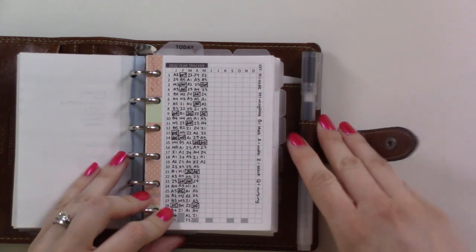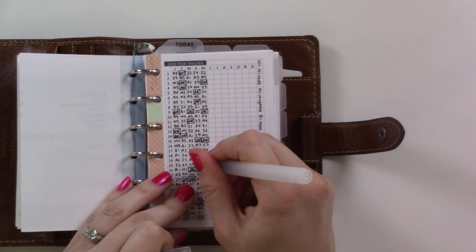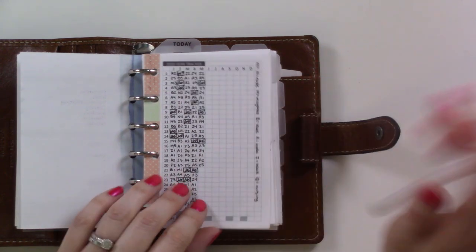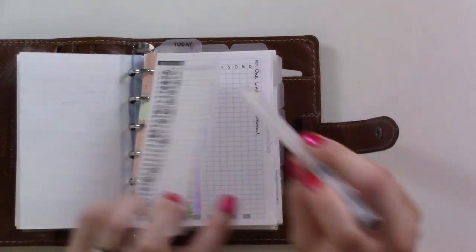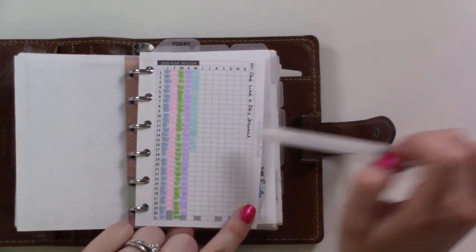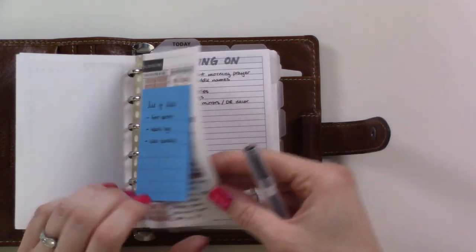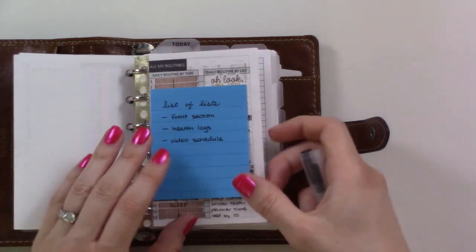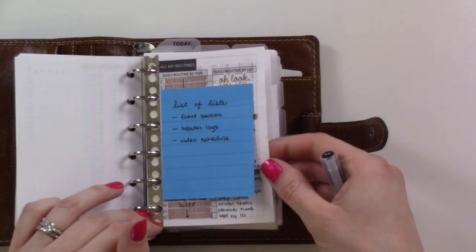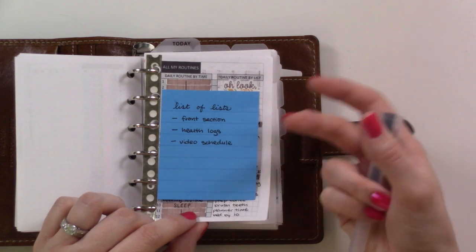This is my bra tracker — I feel like I've done a whole video on this. I'll link it in the corner if I can find it, but basically it tells me when I need to wash my bra. Then this is my one-line-a-day journal tracker — it's in here as a reminder to fill it out every couple of days, just a little note about what happened. This routines page from My Sumer Touch is sort of just holding a sticky note and in theory is supposed to remind me of the places I should be checking with my planner on days when my brain isn't working.